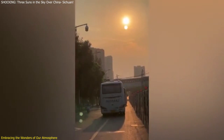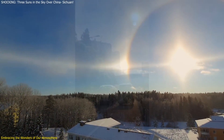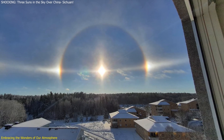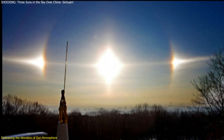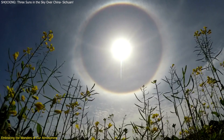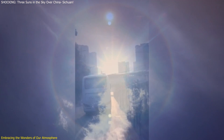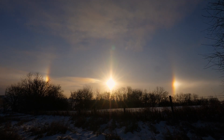In conclusion, the appearance of sun dogs in Sichuan Province was a captivating and educational event. It showcased the stunning interplay of light and ice in our atmosphere, producing a rare and beautiful optical phenomenon. By understanding what sun dogs are, the science behind their formation, and the specific incident in Sichuan, we gain a deeper appreciation for these natural wonders. Sun dogs remind us of the incredible complexity and beauty of our environment. They encourage us to look up, question, and learn about the world around us. Events like the Sichuan sun dogs serve as a testament to the importance of scientific literacy and the joy of discovery.